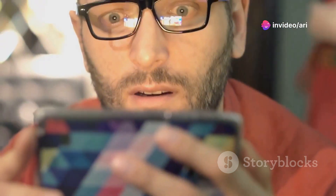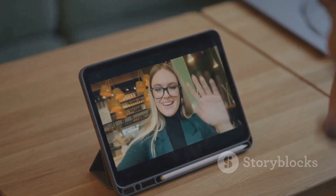First up, the display. This 11-inch beauty is like having a mini cinema in your hands. Colors are vibrant, details are sharp, and it's bright enough to make your current screen look like it's on vacation. Seriously, your eyes will thank you.